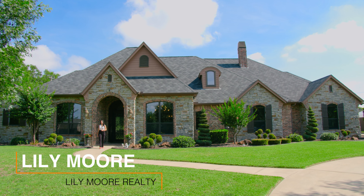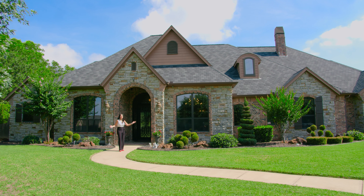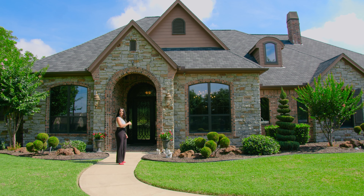Hi, I'm Lili with Lili Mall Realty, and I'm excited to share my newest listing with you. This amazing property is in the middle of Dallas-Fort Worth. It is a rare find for this tight-knit community. Let's take a look.